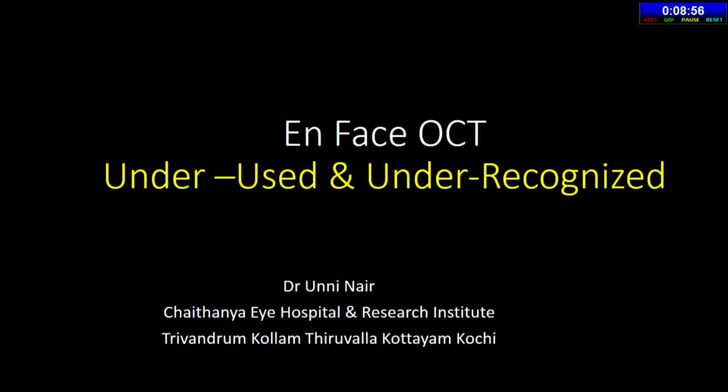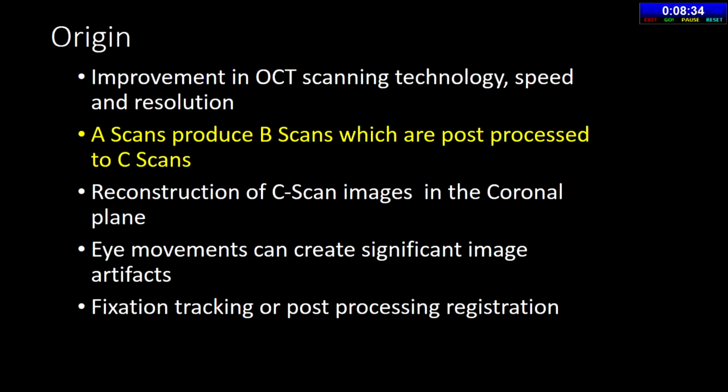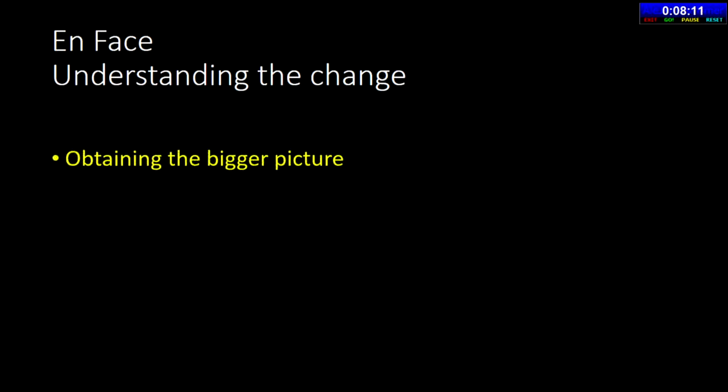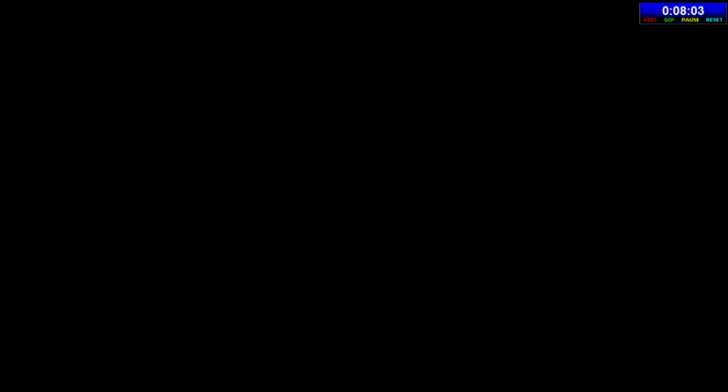ENFAS is underutilized and under-recognized but is going to become bigger and better for two reasons: it overcomes the high price barrier of OCTA (ENFAS is hidden in all OCT machines), and it resolves many of the projection artifacts of OCTA. The concept started in 1997 but only became practical when machines got fast enough for true retinal tracking, enabling repetitive scans and depth-resolved images of different coronal planes. ENFAS is simply a reconstruction of B-scan images — taking many A-scan points, converting them to B-scan images, then reconstructing in the coronal plane.